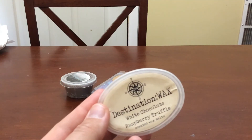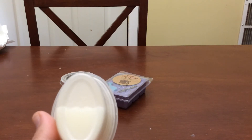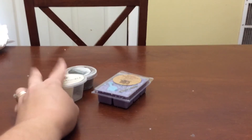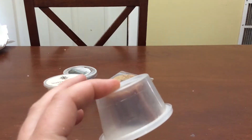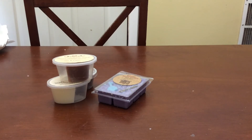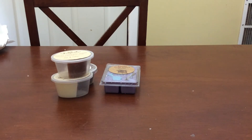Destination Wax white chocolate raspberry truffle — I only have half a section and I don't like putting back partial scent shots. Same with this: Homespun Scents tea and cakes, only half a scent shot. I don't know if I feel like it's not going to perform as well or stay good in the container as long, but I don't like holding on to partial scent shots. You will see a lot of scent shots being used in two different weeks unless I finish them.